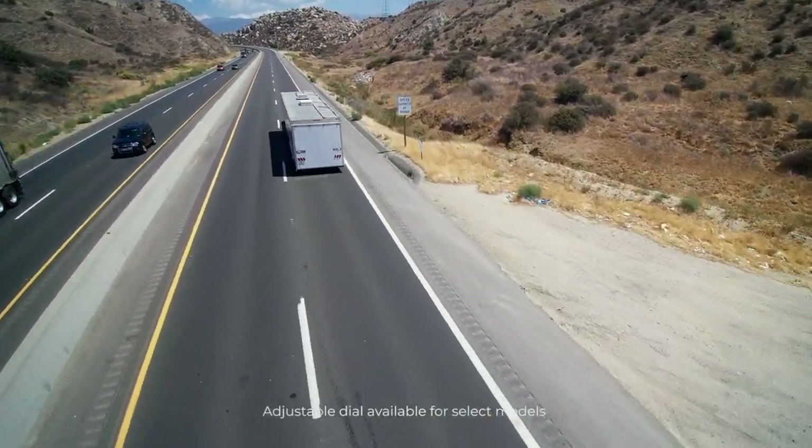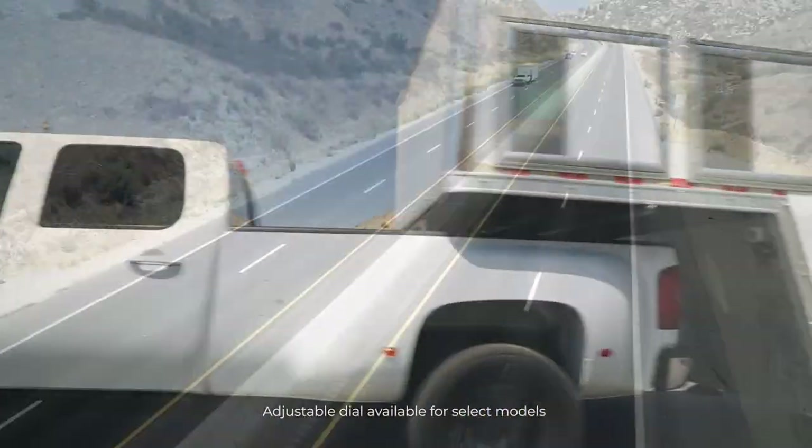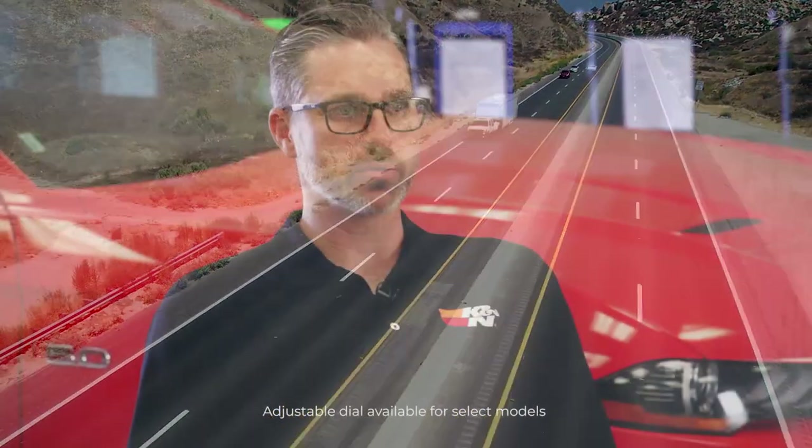A real world application would be if you're towing a boat or a trailer up a hill. Now, if you had previously set your boost control knob at, let's say, halfway, while towing up the hill, if you turn it full way, you will then feel the full performance of allowing more boost and more power to allow you to get up the hill faster.